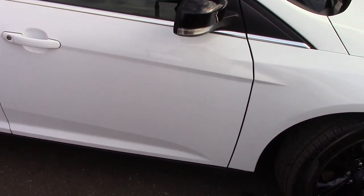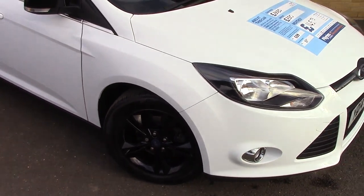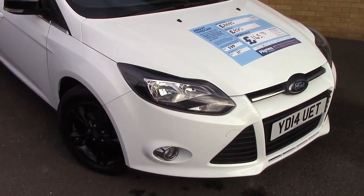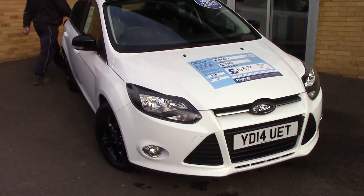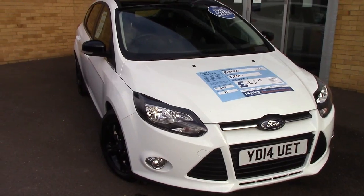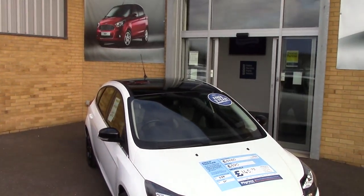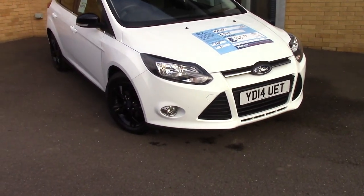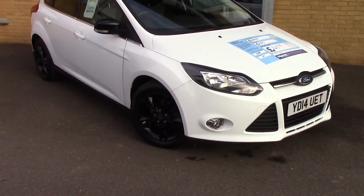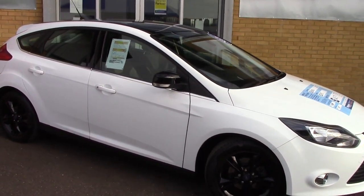We'll just take a quick walk towards the front of the vehicle, which is finished off in a very nice frozen white solid, as well as black on the roof, wing mirrors and alloy wheels. As you can see, this vehicle is a lovely example.